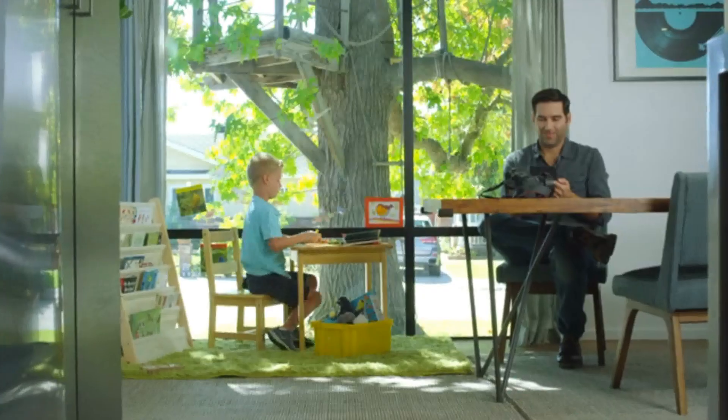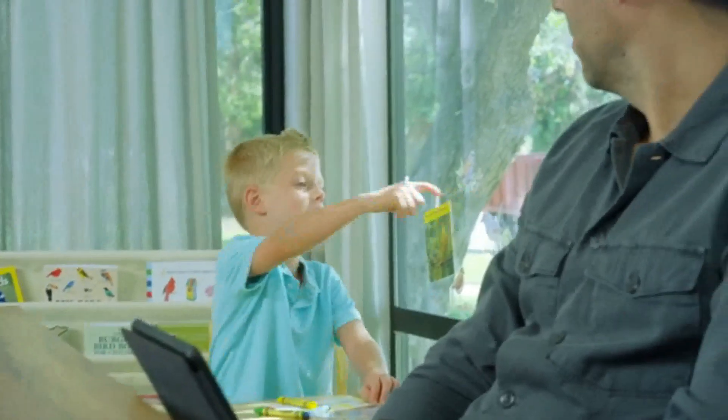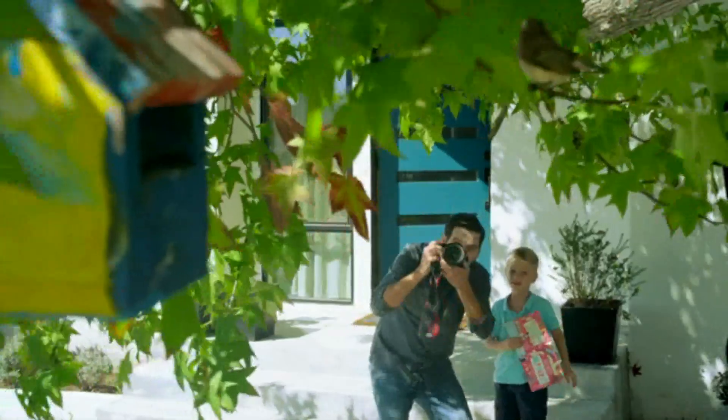Tom likes birds very much and doesn't want to just see them in books. Dad! There's a bird! Look at the birdhouse! It doesn't seem so easy to capture a bird.